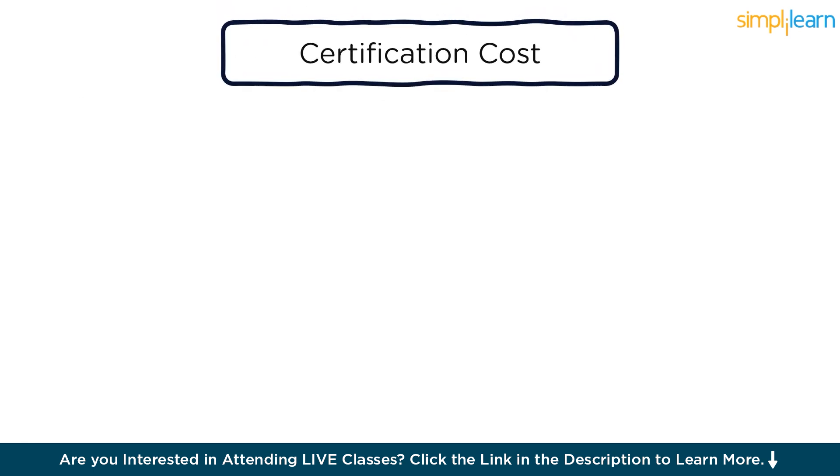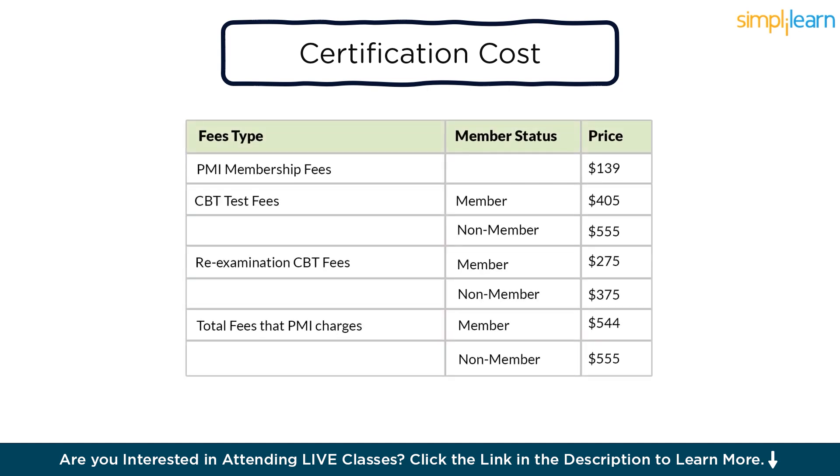Now let us discuss the PMP certification cost. Wondering what the cost of a quality PMP is? PMP cost incurred to earn 35 PDUs varies from country to country, from $300 to $5,000. Re-examination fee structure: for PMI members, $275; for non-PMI members, $375. A person choosing to become a PMI member at the time of application will have to pay a PMP price of $555, which will cover both the examination and the membership fees. Even if a person doesn't wish to become a PMI member, they will anyway have to pay the same PMP exam fee — hence we recommend applying for the PMI membership option so that paying your PMP course fee is more practical.